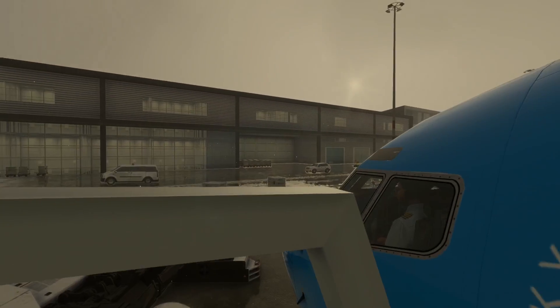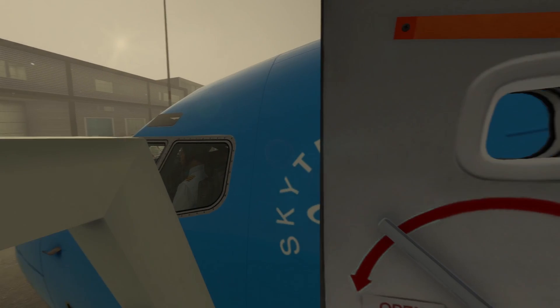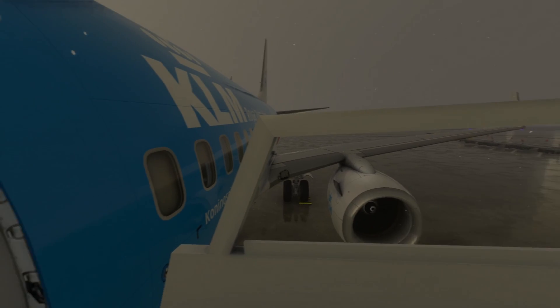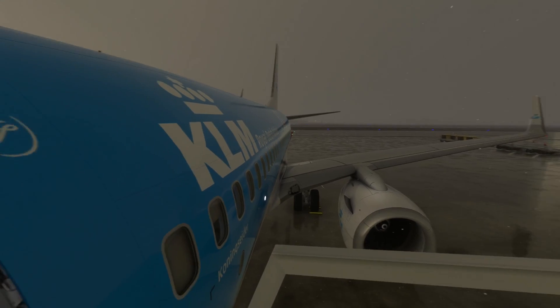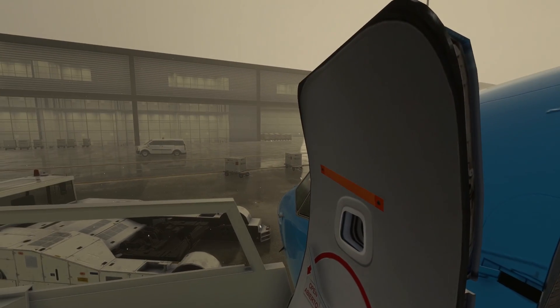Hello everyone, welcome back to the channel. My name is Captain Bill Bosporus. Today on our Friday video we are diving into the fascinating world of aviation as we take you through a comprehensive walk-around of a Boeing 737 aircraft. This process is a crucial part of ensuring the safety and airworthiness of the plane before every flight.